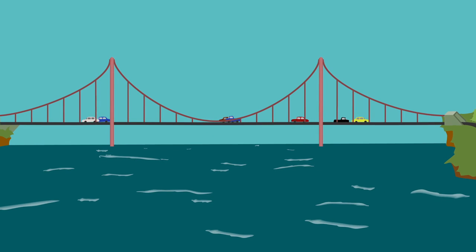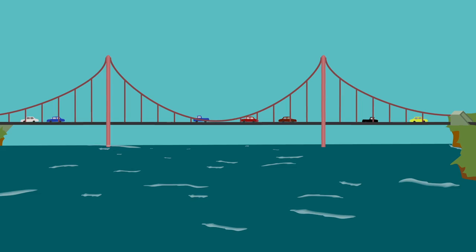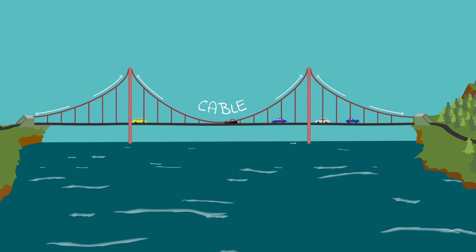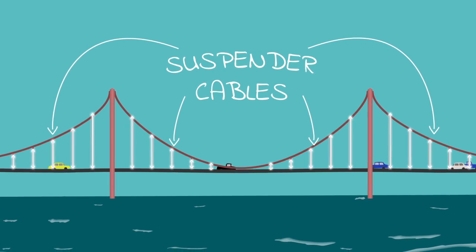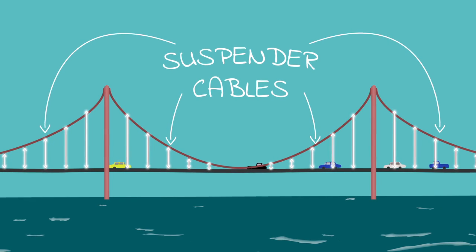It's called a suspension bridge because the roadway is actually hanging or suspended from the cables. The main cables of a suspension bridge are extremely important because they're directly supporting the deck or the roadway, with all the people, cars, and trucks going across the bridge. They have to be both very strong and flexible to support all this weight. There are also smaller cables called suspender cables or hanger cables that link the roadway with the main cables.